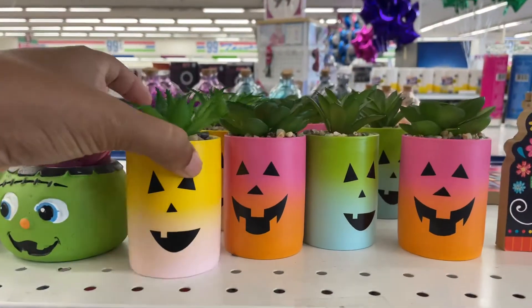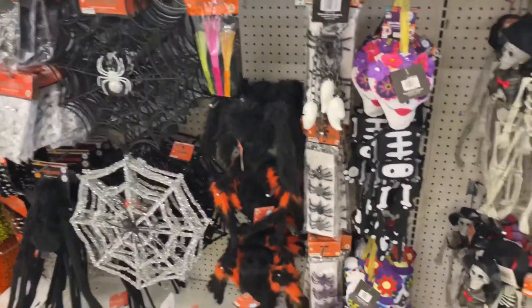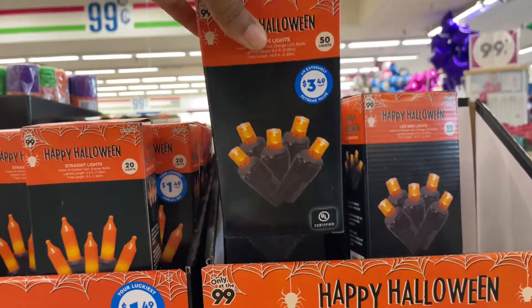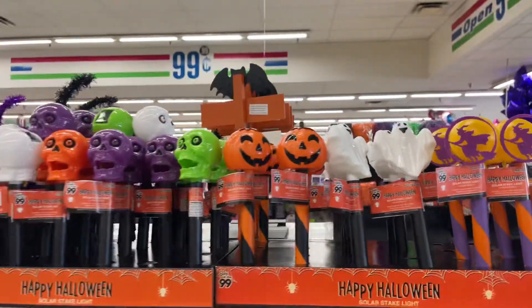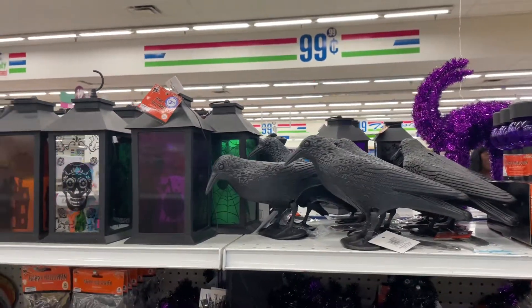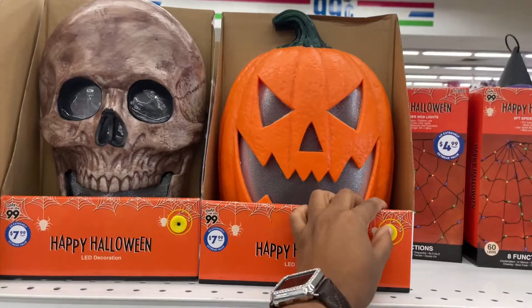Look at these cute little succulent jack-o-lanterns — how cute are these! Of course they always have a lot of the Day of the Dead stuff. They have mini lights: this pack is $3.99 because it has 50, and this pack is $1.49 because it has 20. They have solar stakes here for 99 cents — I really like these, they look a little classy. I remember seeing the crows last year. The smaller lanterns are $3.99 and the larger ones are $5.99.